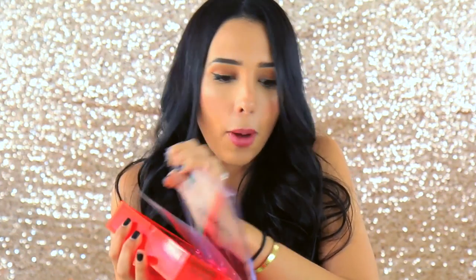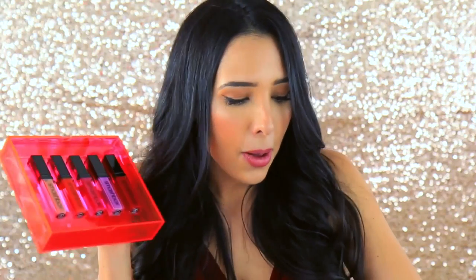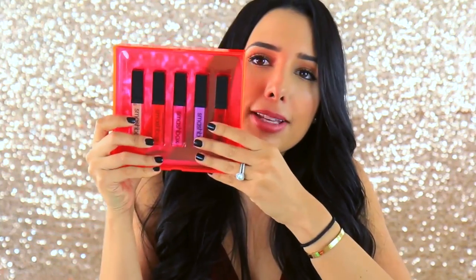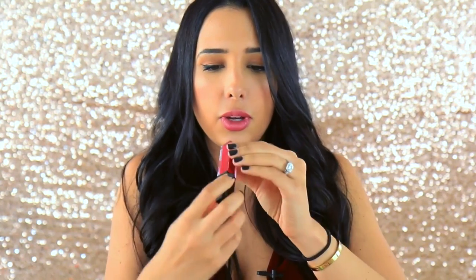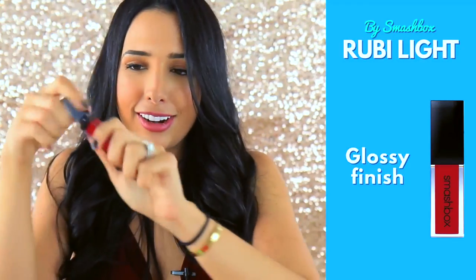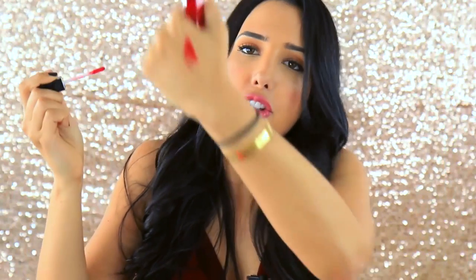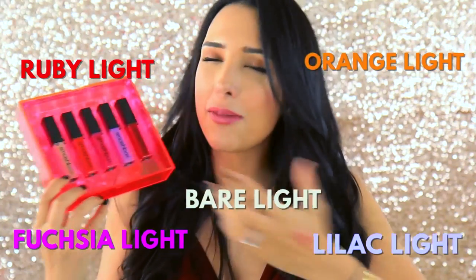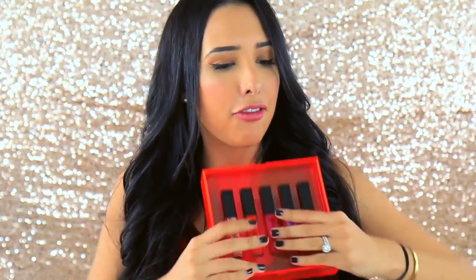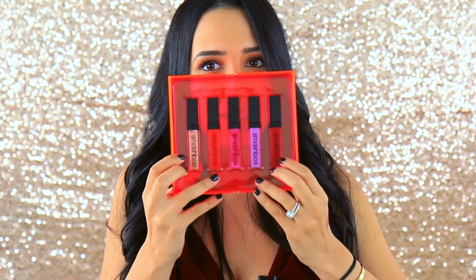These glosses are so pretty and they are very, very pigmented. Let me do a swatch for you right here. This one is called Ruby Light, and you can see how it's super red — so pigmented especially for being a gloss. Then there's a purple and a pink. Smashbox is such a creative brand so you can really get creative with their lip glosses.